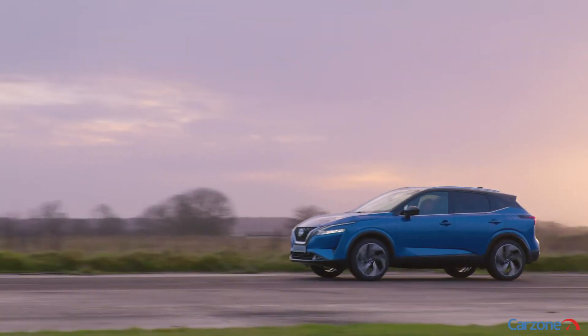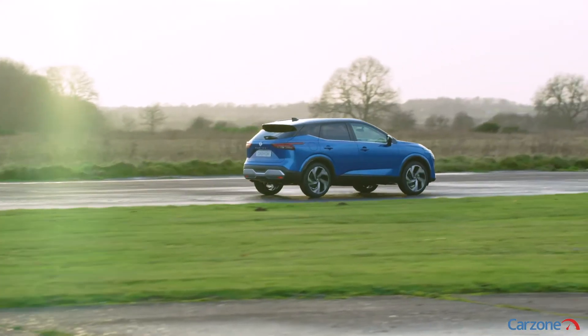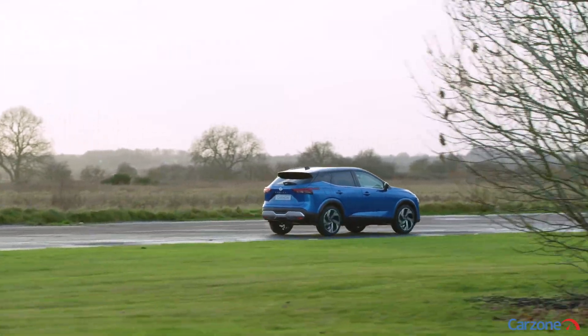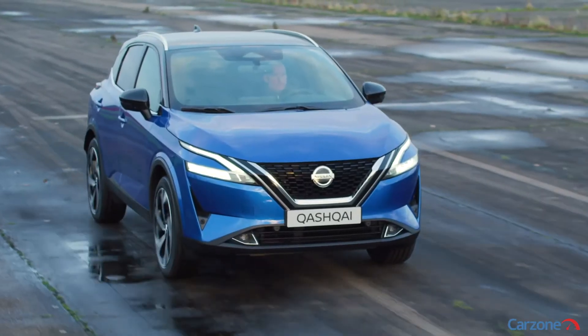With 330 newton-meters available and one-pedal driving possible, the e-Power system is a key part of Nissan's drive to have half the vehicles it sells in Europe powered by some form of electrification by 2024.